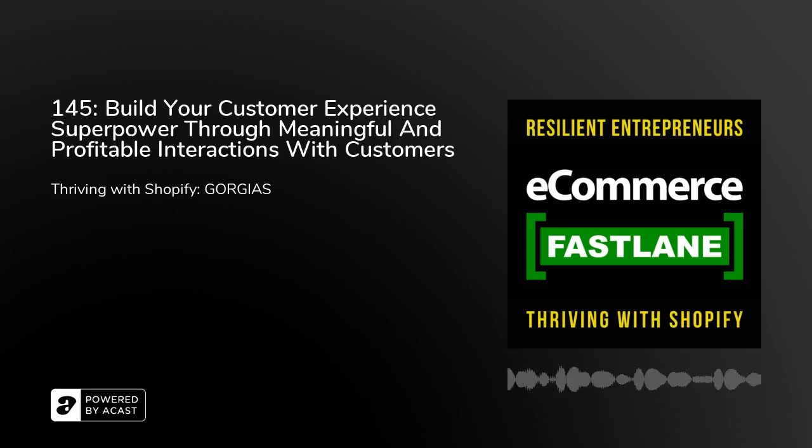Welcome to Season 4 of Ecommerce Fastlane. This podcast helps resilient entrepreneurs thrive with Shopify. And now, on to Episode 145.